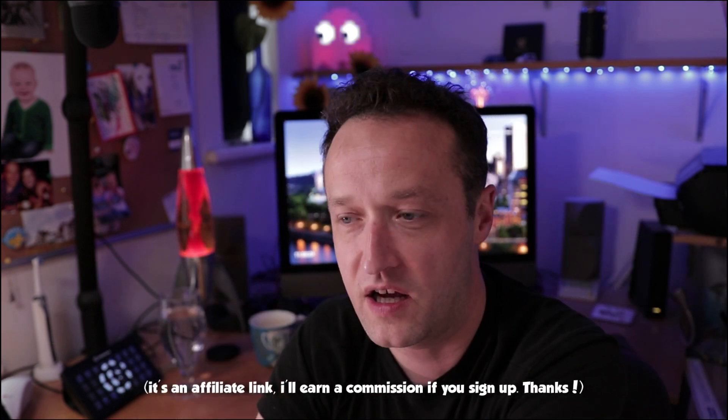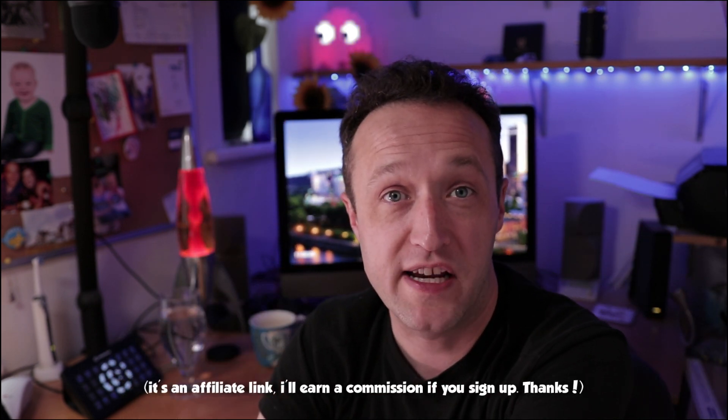If you want to go check out Ezoic and potentially 10x your revenue — I'm not promising that's what you'll get, but you'll definitely get an increase — there's a link in the description and I'll put a little link up there as well. Go sign up and they'll get you up and running really quickly.